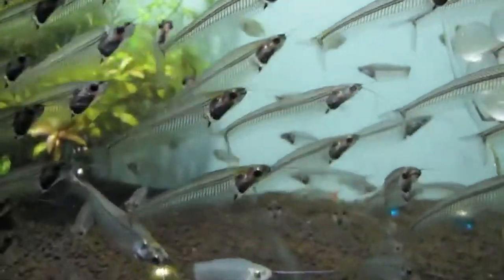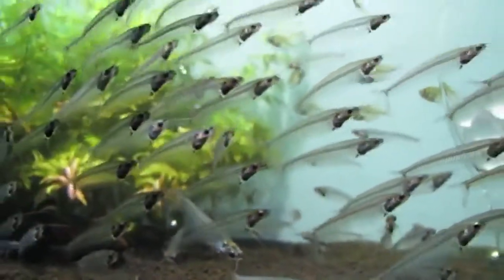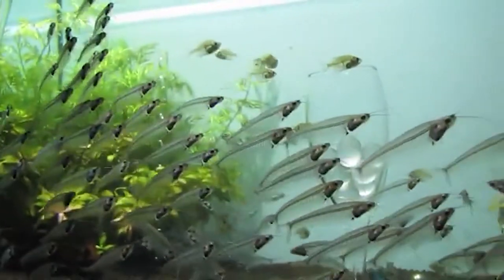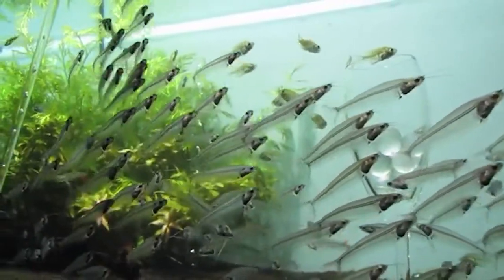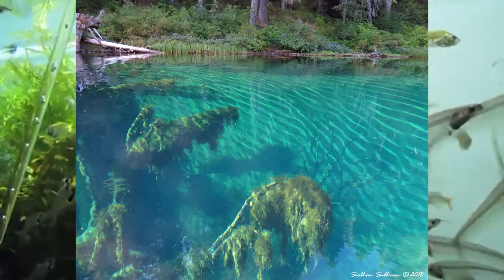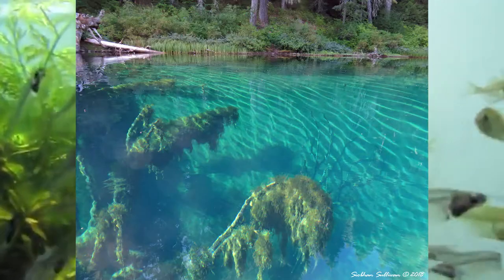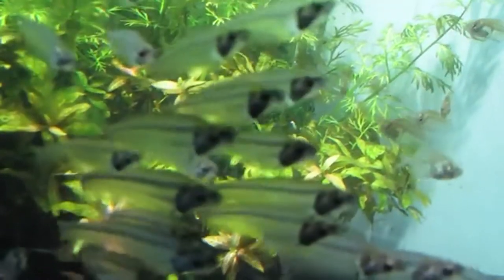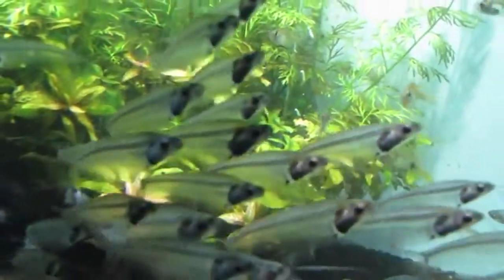It also doesn't hurt that it's difficult to see in water as it is. Water absorbs and scatters light to a greater extent than air, so you can't see very far even in the most pristine, clearest, stillest lakes. Becoming transparent, therefore, is a more viable method of camouflage for aquatic animals than those living on land, as it has evolved in several unrelated fish taxa.